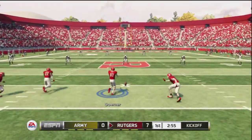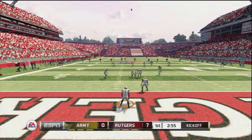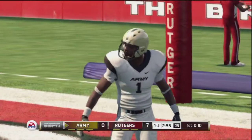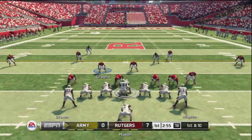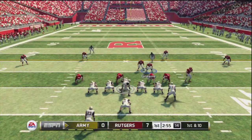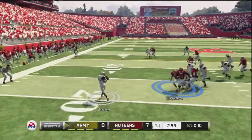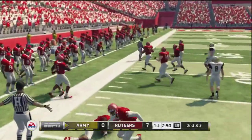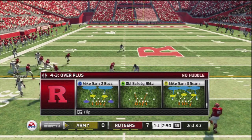Rutgers gets set to kick this one away. He boots it deep downfield — this one's going to be down in the end zone for a touchback. They'll run the option; he laterals the ball. He gets hit out of bounds at the 32 — that's good for a gain of seven yards. That'll bring up second and three.